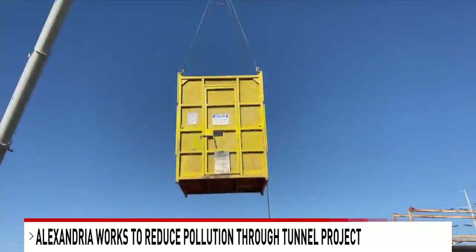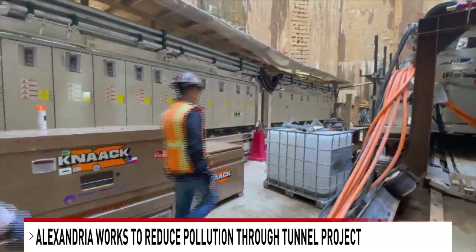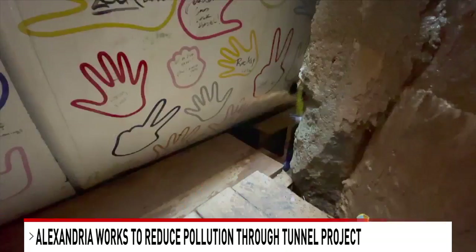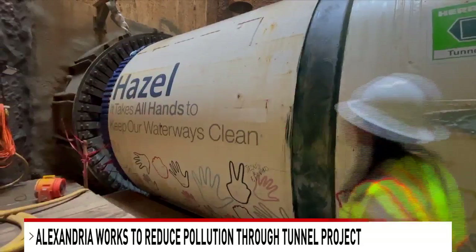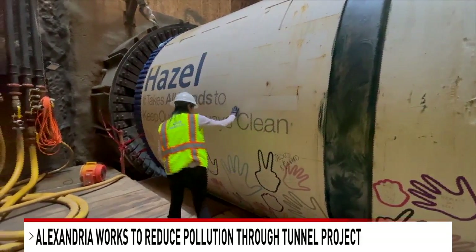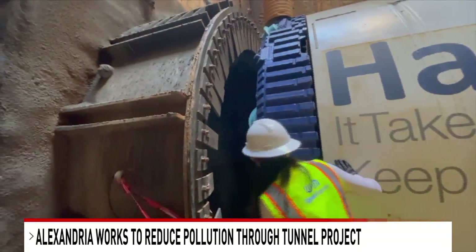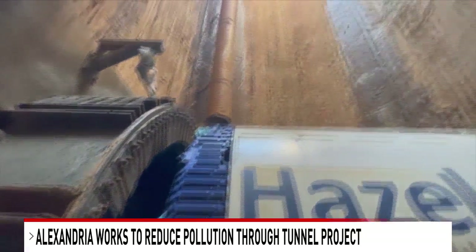Here we are at the bottom of the shaft. We crawled through a small space to get to the front, where Hazel will dig through two miles of dirt, rocks, and other materials. That process will take about 14 months to tunnel, and then crews will have to come back in and build the permanent structures — elevators, stairs, equipment, and any infrastructure necessary to pump all the water traveling through this tunnel up to treatment.